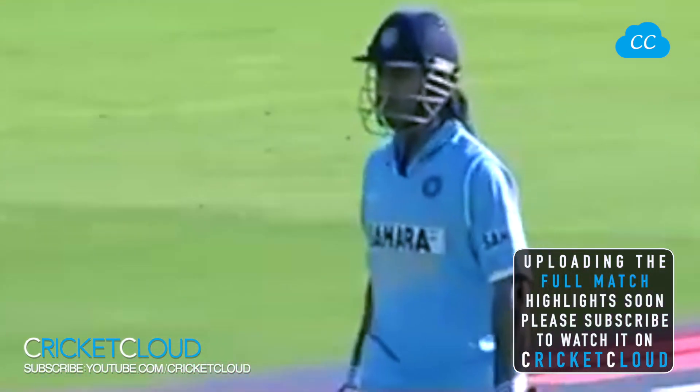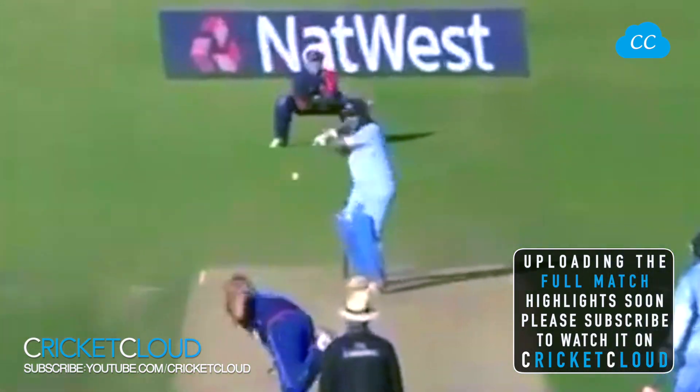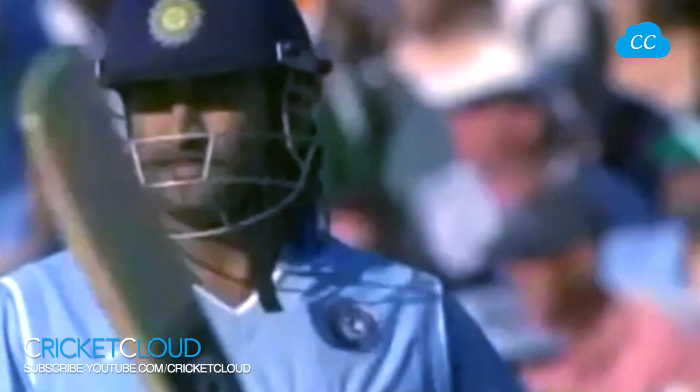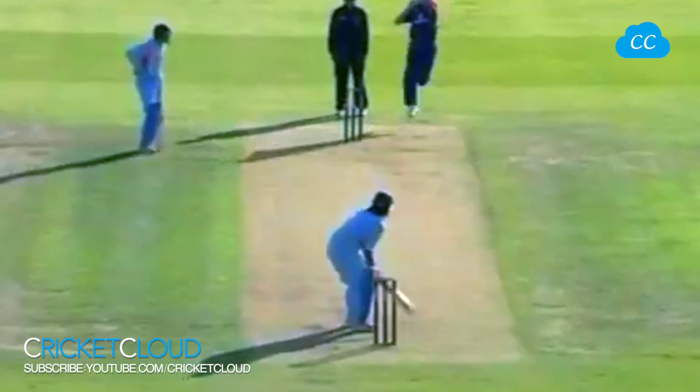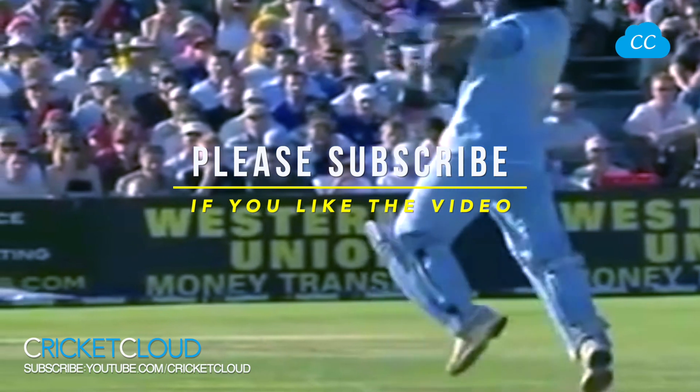Mahendra Singh Dhoni comes out to the middle — some fireworks from him. He's got that away, one bounce over the rope — short, wide, and Dhoni pounced on it. He knew it was coming; he stays leg side of it, opens up the offside, and a very clever cricket shot. Man at third man — Flintoff — no chance. He's away — first boundary for Dhoni.